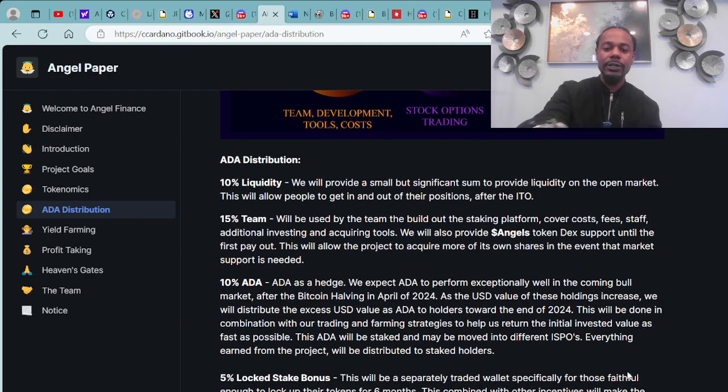That's the breakdown right here on the screen, going more into depth of the details in the angel paper with Angel Finance. You can get to it through their Discord, through their Twitter, and things of that nature.